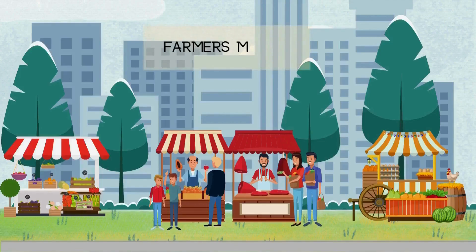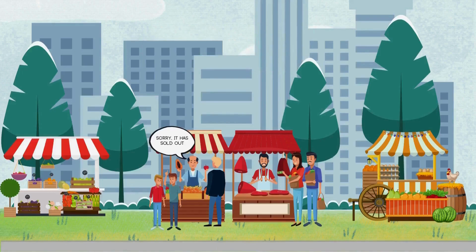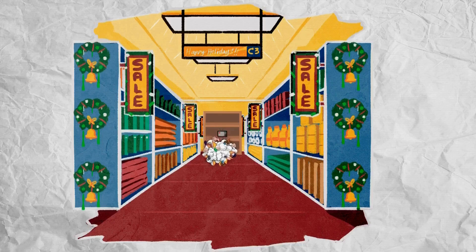Have you ever been to a farmer's market, looking for your favorite product, only to find it sold out? Or perhaps you've seen a frenzy on Black Friday, where people are fighting for the last TV on the shelf. This is the power of supply and demand at work.